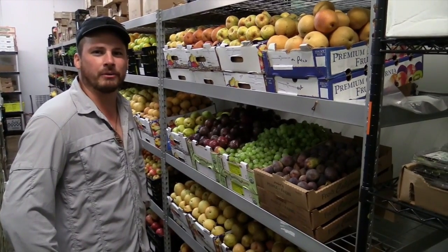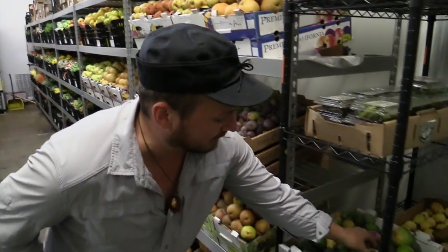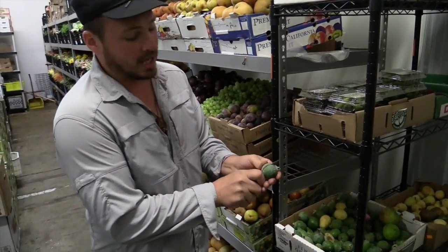Hello, my name is Nathan Bockler. I'm the buyer with the Farmers Market Program at Specialty Produce. This is what's going on this week. We have some beautiful four types of guavas this week.